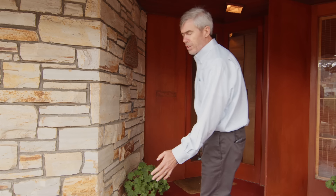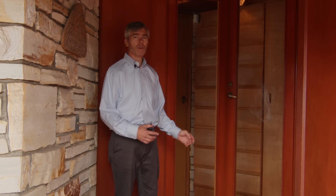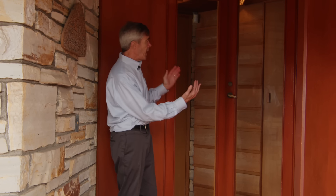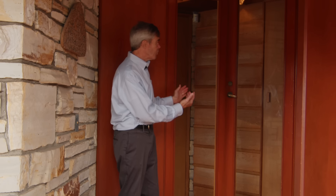Here we have the National Historic Register plaque and the front door. Like so many of Frank Lloyd Wright's houses, the front door is hidden. You have to explore a little bit in order to come and find it. In our case, the door is quite unique in that it meets in the center at an angle.